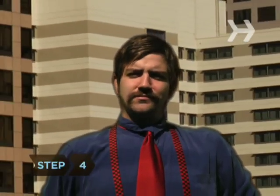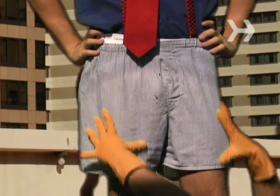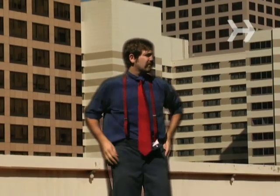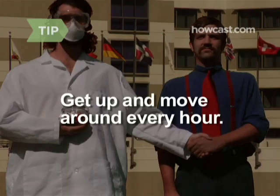Step 4: Sperm wither in high temperatures, so keep cool by choosing boxers over briefs and avoiding too-tight pants, waterbeds, and electric blankets. Get up and move around every hour. A study of taxi drivers found that they had lower sperm counts than men in other professions because sitting all day raised their testicular temperature.